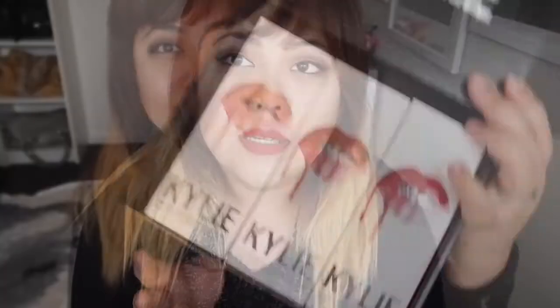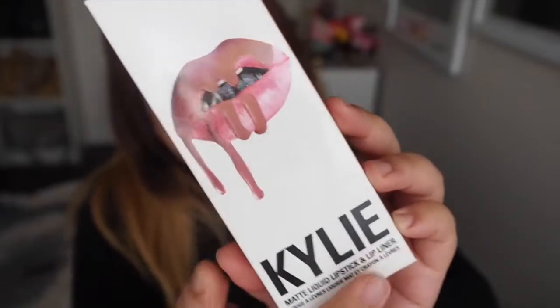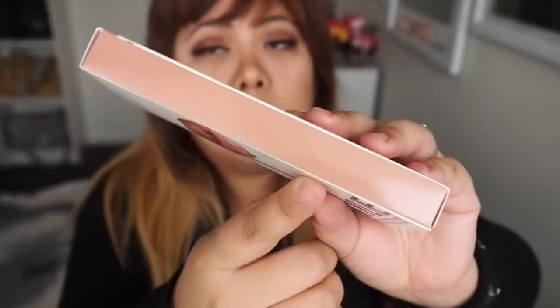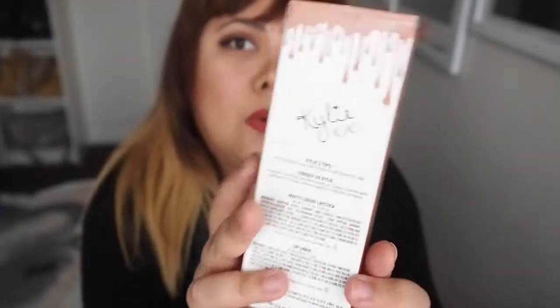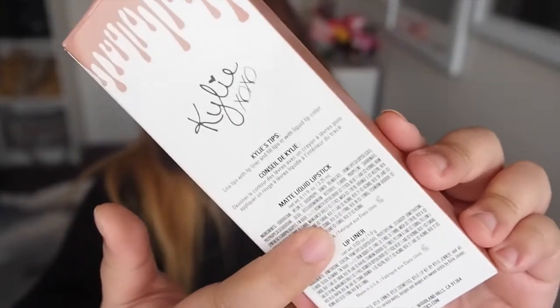And you get these lip kits. For the individual packaging, you've got those plumped lips with the melted lipstick, and Kylie written on it. The packaging is coloured depending on the actual colour of the lip product — so this one is Candy K, and you've also got the name written on top as well. On the back, you've got Kylie's signature as well as Kylie's tips, which is pretty obvious — line lips with lip liner and fill lips with the liquid lip colour. It's also got the ingredients for both the lip colour and the lip pencil, and for some reason some of it's also translated into French.